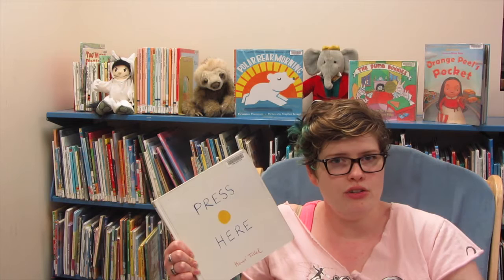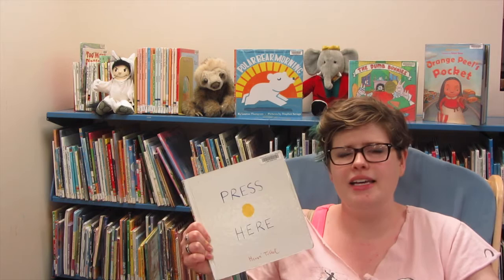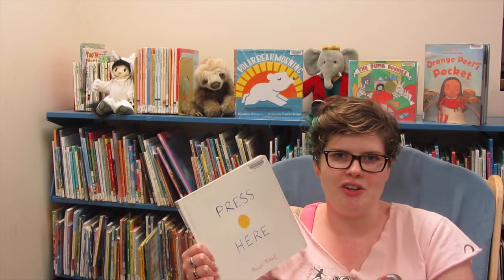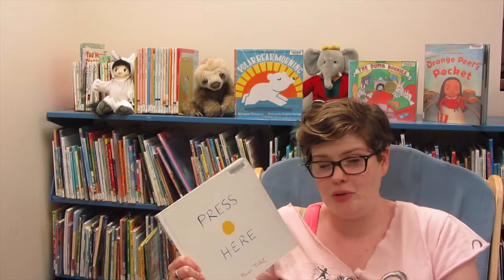Hervé Tullet — whose name I might be saying wrong, because I took German in high school and my mom is a Spanish teacher, so French is not my forte — he also has another book called Mix It Up, and that's about colors. It's the same concept, very tactile, and you're mixing colors together. So the kids get to learn what happens when you mix red and blue, or yellow and blue, or yellow and red, and things like that. A lot of fun.